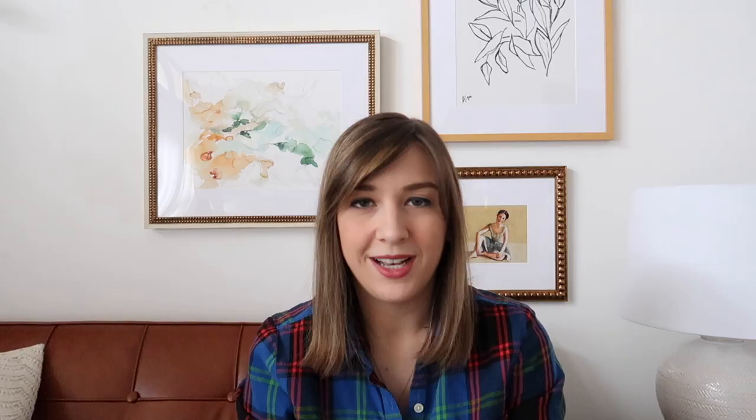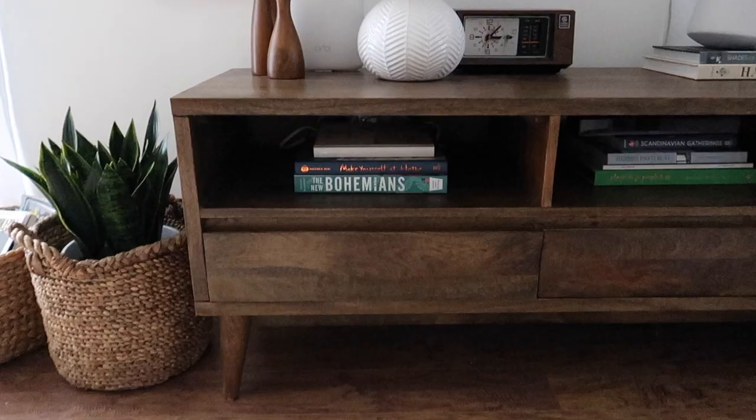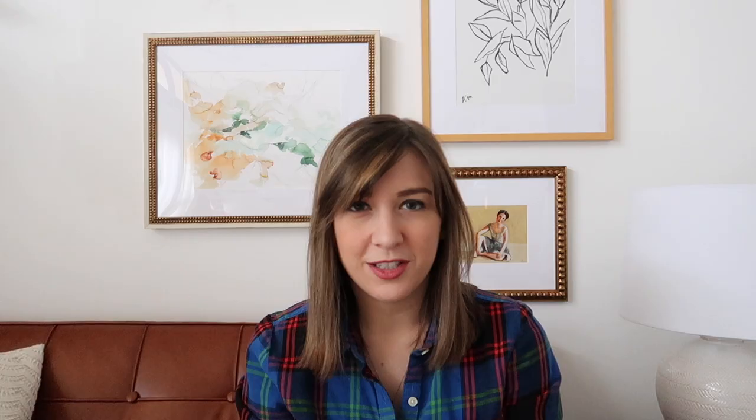Another one of those things you can't actually see but that makes a huge difference in day-to-day life is this Orbi system from Netgear. It's a Wi-Fi router system that helps boost coverage throughout your house up to 5,000 square feet. It really helps boost and increase internet speeds all throughout the house, whether we're watching Netflix in the family room downstairs or using the security cameras upstairs. It's a really great system, easy to install, and it looks really sleek too — it just blends right in.